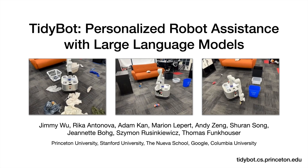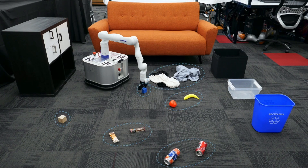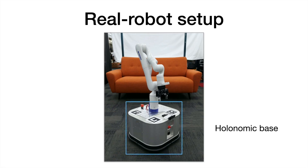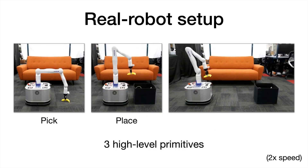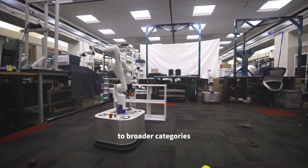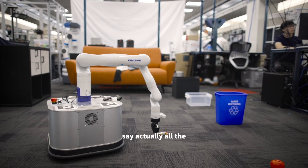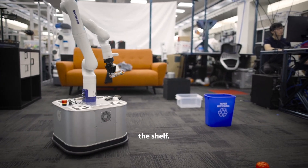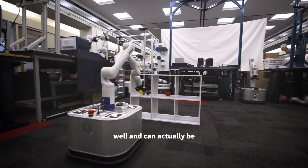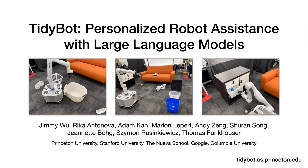At its core, TidyBot combines advanced robotics with the intelligence of large language models. These models enable TidyBot to understand user preferences. The robot doesn't just follow generic cleaning rules — it learns your specific preferences for where items should go. For example, do you like your coffee mug stored in a particular cabinet or left out for easy access? TidyBot uses a technique called few-shot learning, meaning it can adapt to your preferences after observing just a few examples, allowing it to generalize and apply what it learns to new, unseen objects.